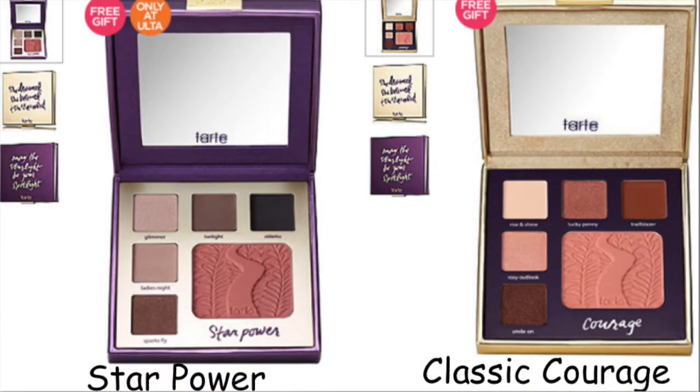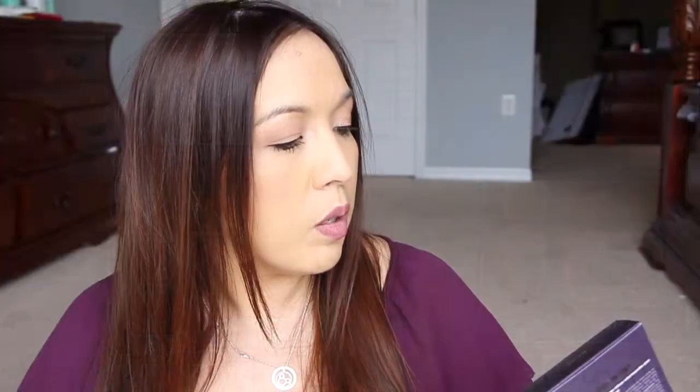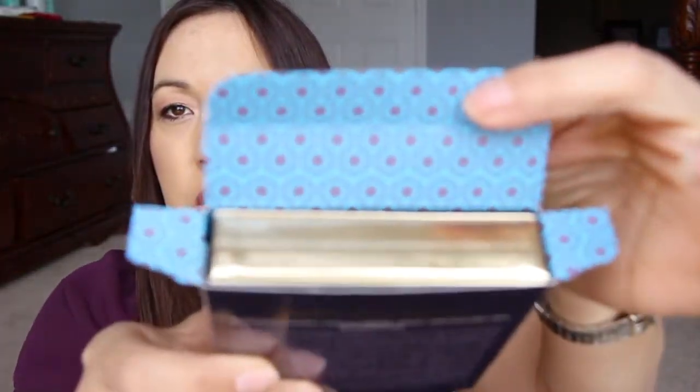It comes in two different palettes. This one is called Classic Courage — it's the more warm-toned one. I'm not into cooler tones like silvery shades; I prefer golden, brown, bronzy kinds of shades, and that's what this one has. Look at the inside — it's such a cute little design.